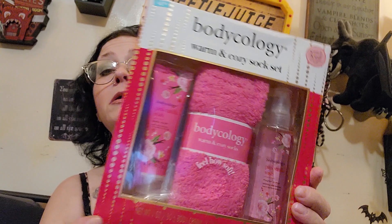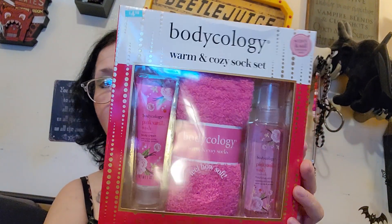I got this Body Ecology Warm and Cozy sock set with body cream and fragrance mist. It was half off — originally $4.98 — and according to the little scratch-and-sniff it smells really nice.